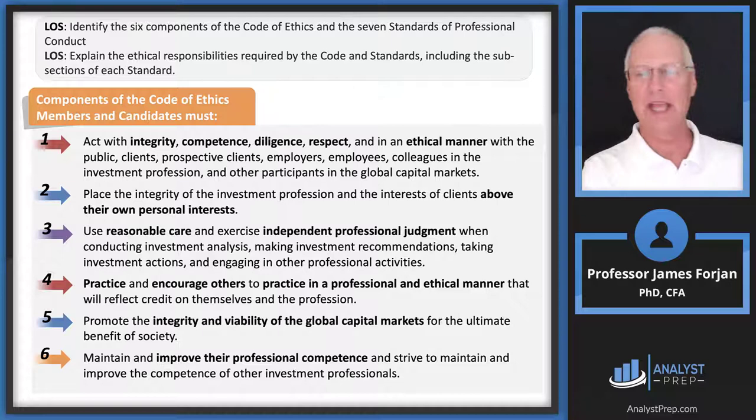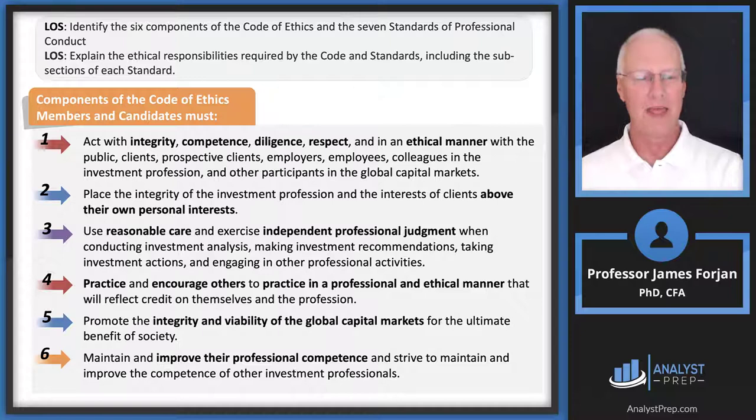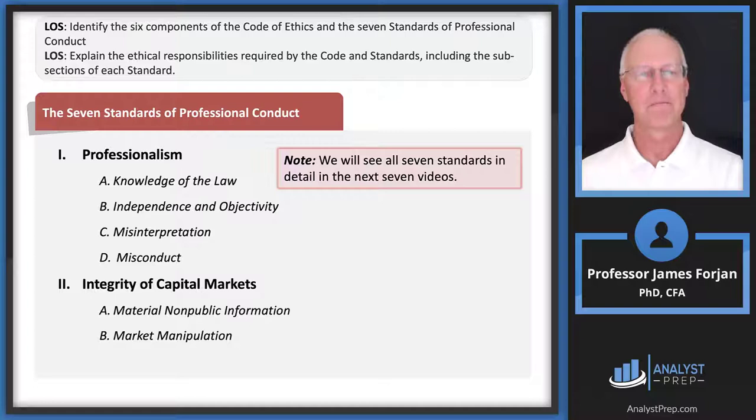I love the fourth principle: practice and encourage others to practice in a professional and ethical manner. Going back to the beer-throwing analogy — suppose your buddy is throwing beer at the left fielder and you don't throw beer, but you hand him another beer and say 'yeah, great shot, do it again.' That sounds like a violation. So yes, encouraging others matters — that's a super important and great exam question. The fifth principle covers benefit of society, integrity, and viability. And the sixth: improve their professional competence. I refer to myself as a voracious reader — I'm always reading investment material, trying to improve competence, and I hope you'll become voracious readers too.